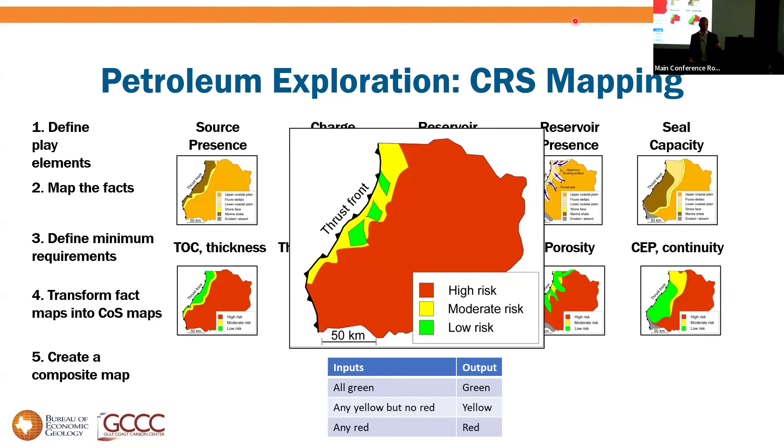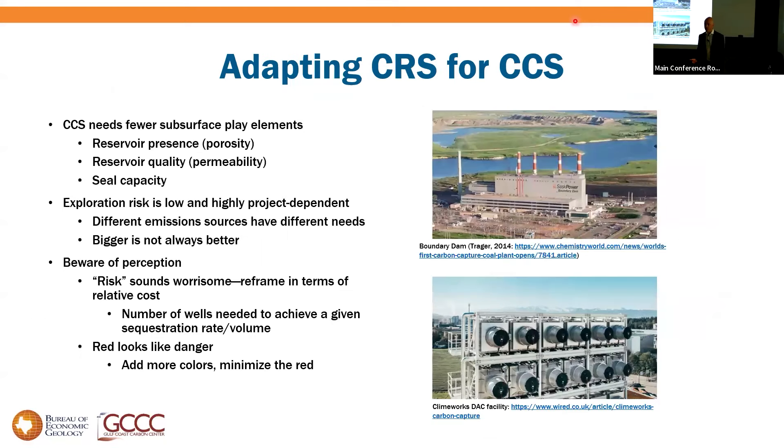If you've got a nice prospect sitting in the red or yellow on this composite, it encourages you to go back and ask: which layer turned that red or yellow, and how well constrained is that? We could do the same thing for CCS. Obviously there are fewer play elements — we don't care about source presence or charge access.